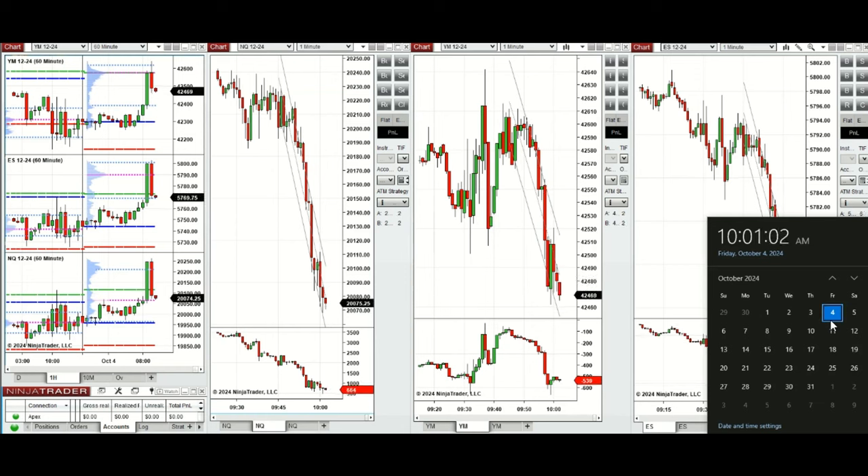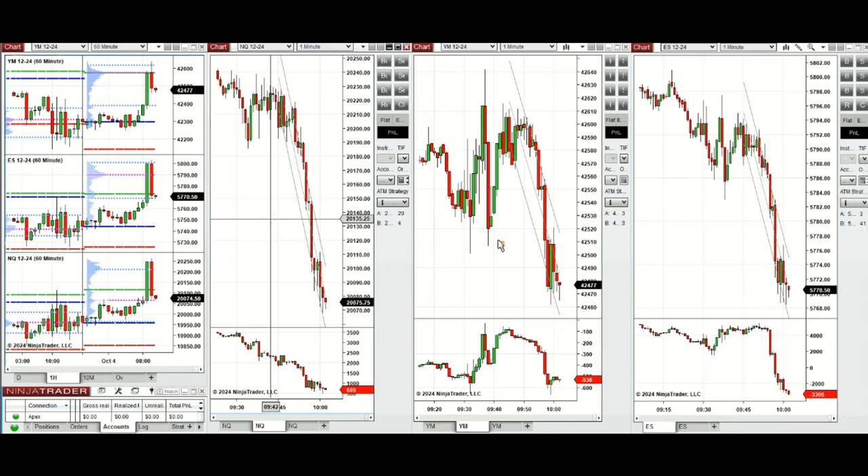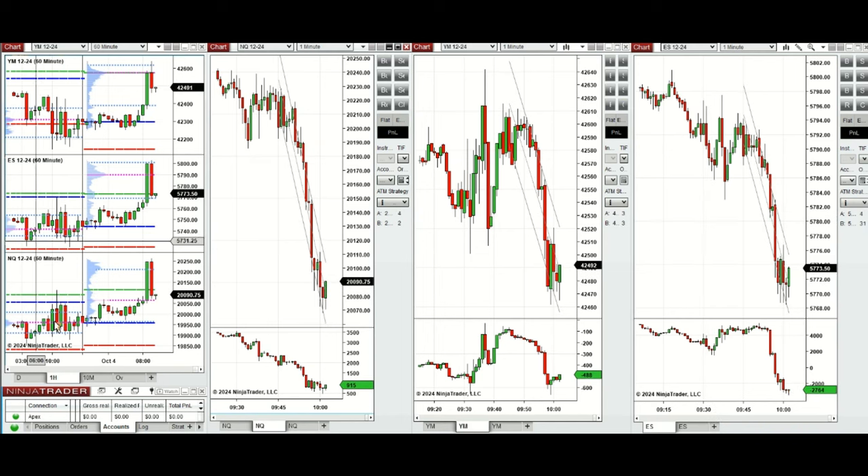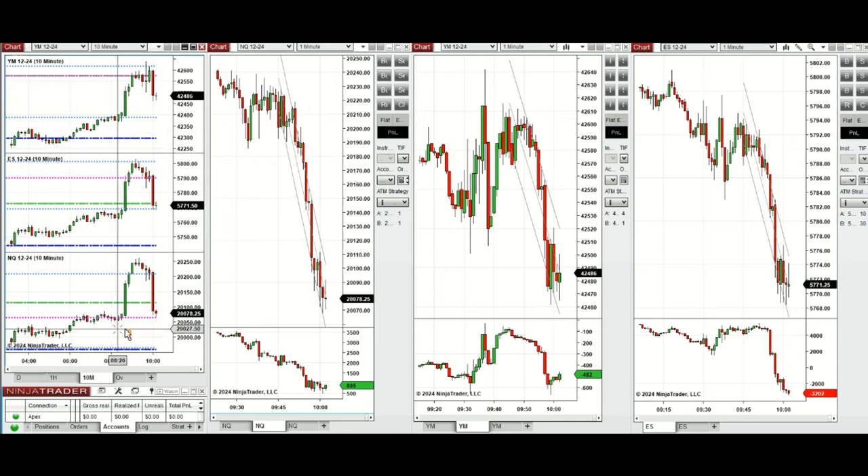Hello all traders, today is Friday, 4th of October 2024, and we're going to look at the trades we're going to take on Nasdaq and S&P 500 if we see low risk opportunities. Looking at the one-hour macro chart, we see that the price started to go up during the Asian and London global session, and on the 10-minute macro chart we see that after the new market opening the price has started to go down.